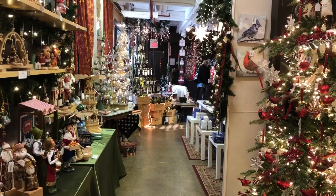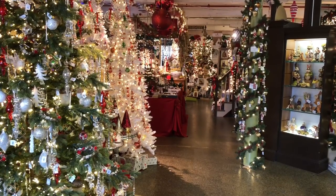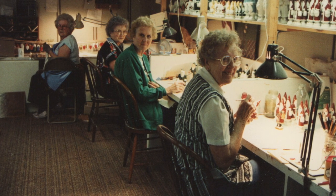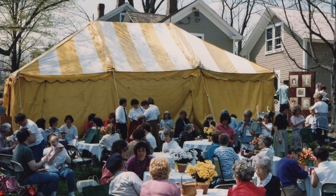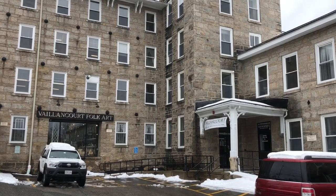I am Luke Valencourt, the Vice President of Operations here at Valencourt Folk Art in Sutton. Our company has been here for 34 years. Next year is 2019 and we celebrate our 35th anniversary. We started here in Sutton in my parents' basement and over the evolution of time they've expanded into an 1800s farmhouse, and then we are currently today in the Mantraag Mills here in Sutton, Massachusetts.